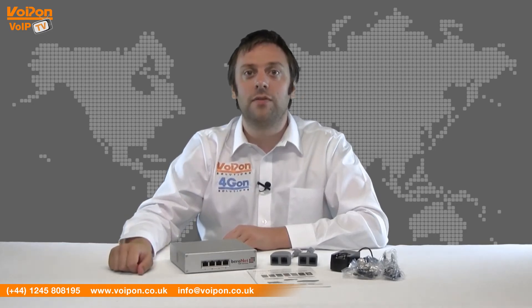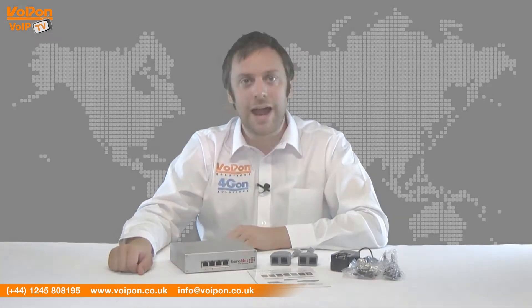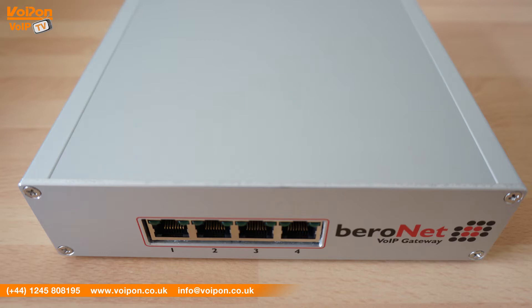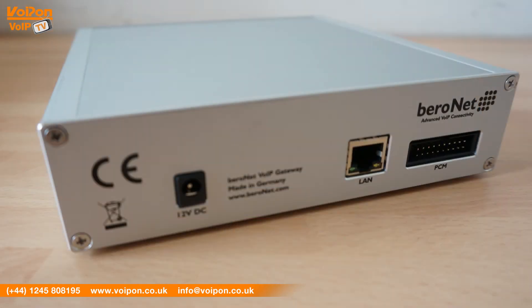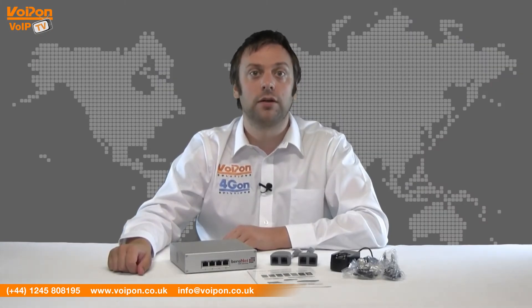The gateway has a tough aluminium casing and the device is powered over a 12V power supply. The model we have here is physical with one PRI and four BRI ports. Here you can see the four RJ45 ports on the front and LAN and PCM at the back. The unit is wall mountable and 19 inch brackets can also be added to build it into a server rack.